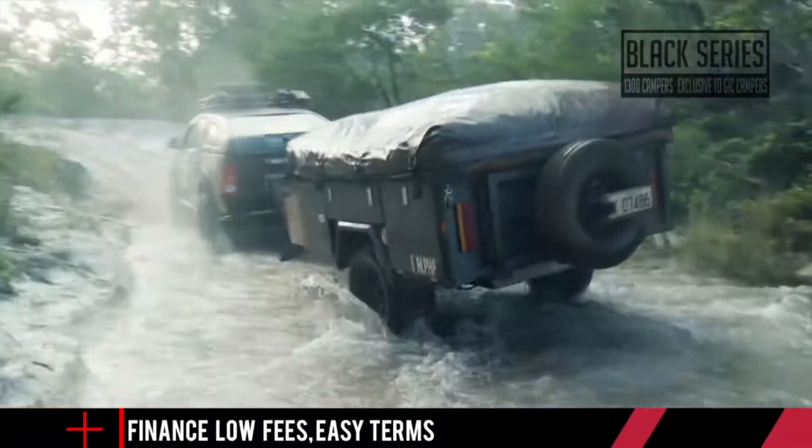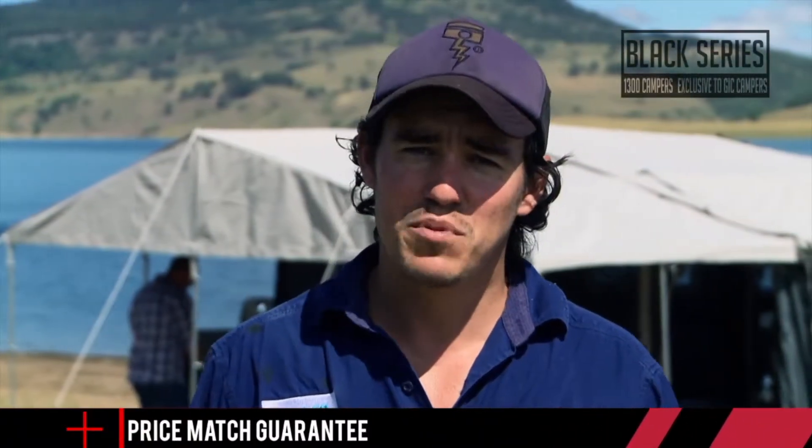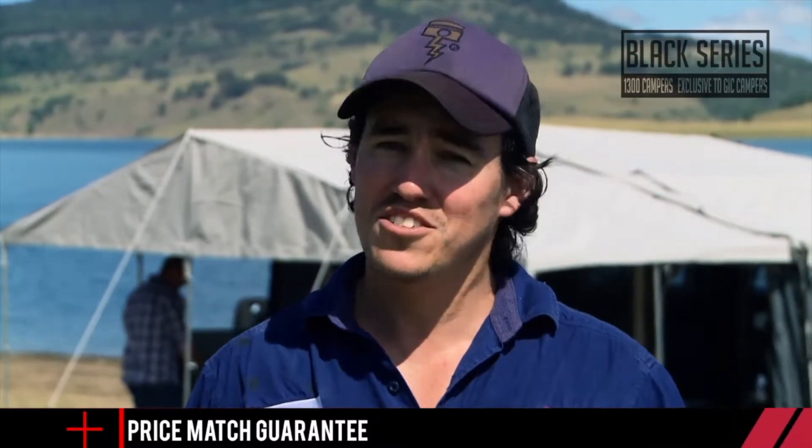Tens of thousands of Aussie 4WD drivers are absolutely in love with their Black Series camper trailer. There's one with your name on it, just waiting to be delivered.